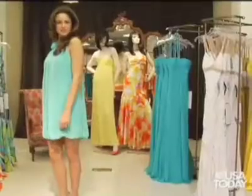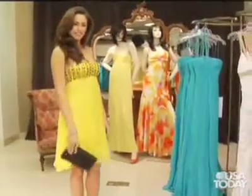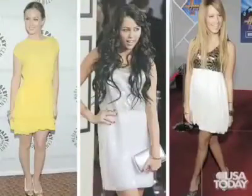And number one: hike up those hemlines. From Miley Cyrus to Ashley Tisdale to Brittany Snow, the young stars love showing a little leg. Halter, bubble hem, embellished short dresses are the way to make a splash this prom season.